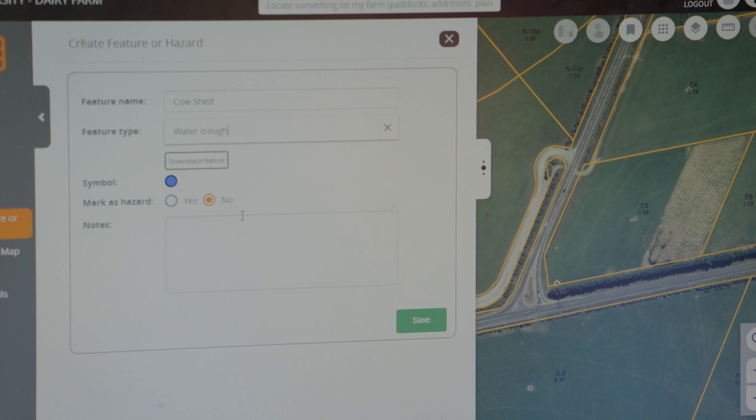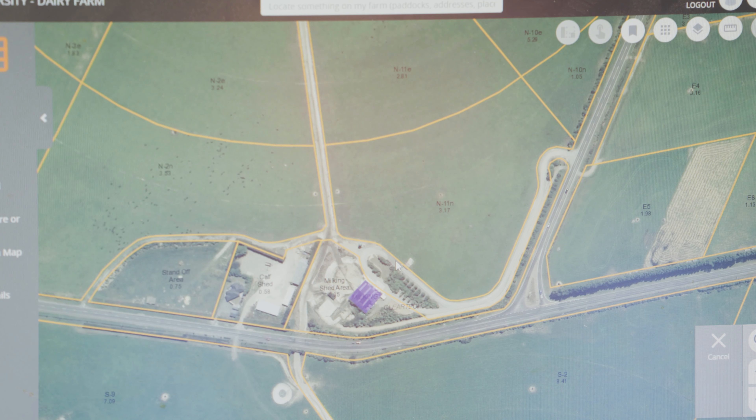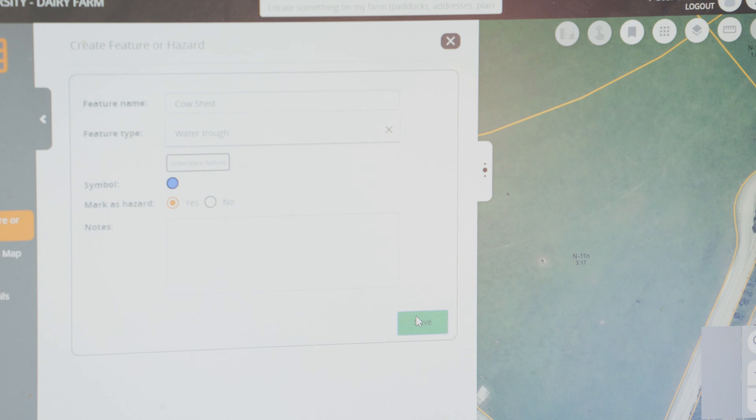Some of the stuff I didn't realise it could do — we've been able to put areas where they're health and safety, mark areas on the farm where there's hazards and that. Actually having the satellite map there that you can zoom in and put it at the right place — that is really good, actually.